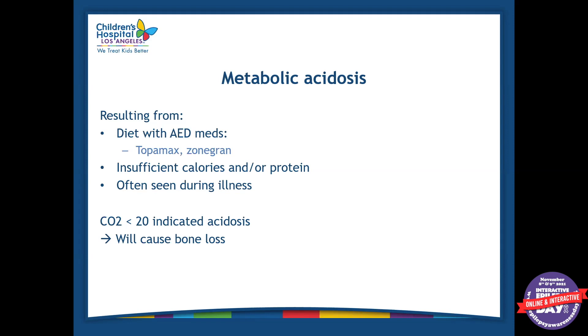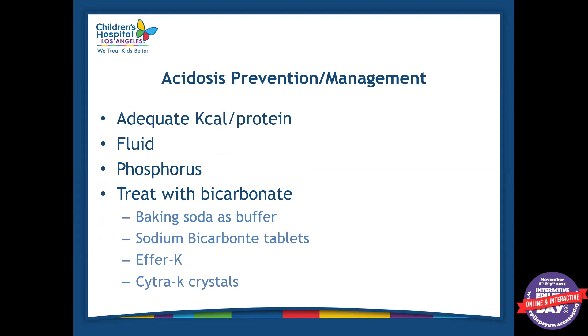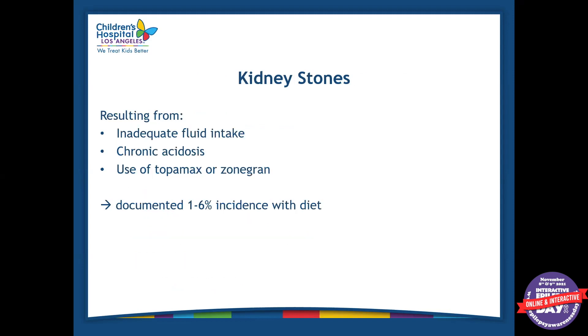Usually when a patient is sick and has been vomiting — if they have a stomach bug — and we see a lot of vomiting and feed intolerance, that's when we see their bicarbonate decrease. Ways to treat acidosis include adequate calories and protein, fluids, phosphorus sometimes, and bicarbonate. There are different types of bicarbonate supplements — some patients use baking soda at home, or the doctor can prescribe sodium bicarbonate tablets, FRK, or Citra-K crystals. Another side effect is kidney stones.